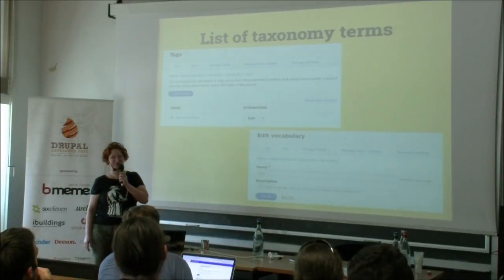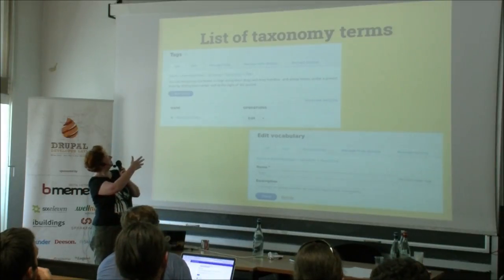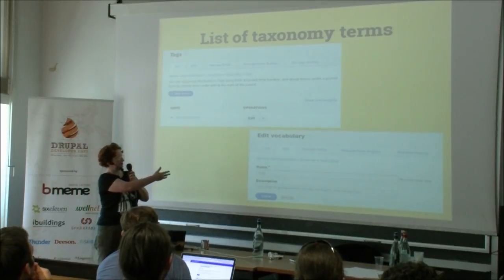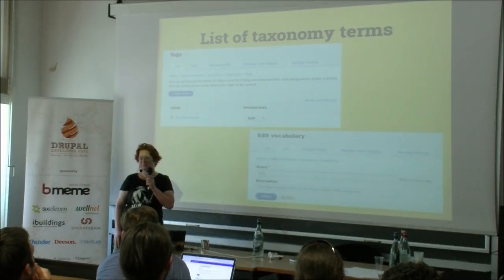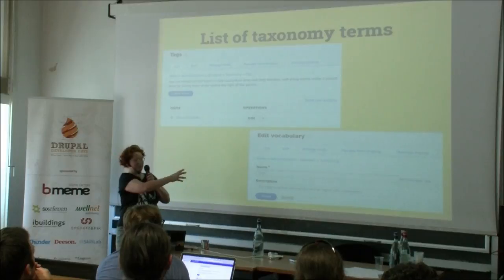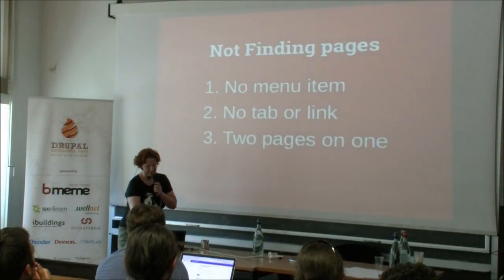If you compare that to the list of taxonomy terms, you have one tab with a list of terms and one tab with the name and description. It's a very short page, but at least it's clear where you are — that's content, the list; that's configuration.